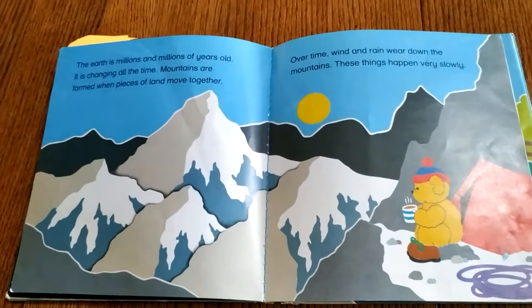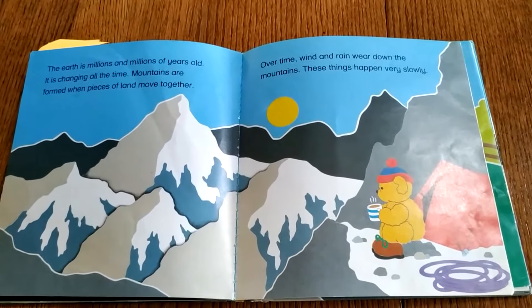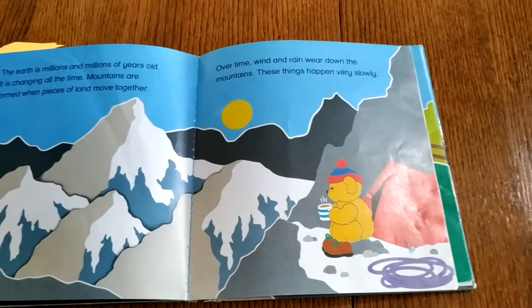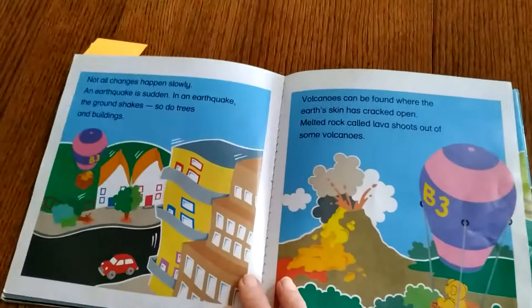The Earth is millions and millions of years old. It's changing all the time. Mountains are formed when pieces of land move together. Over time, wind and rain wear down mountains, and these things happen very slowly.